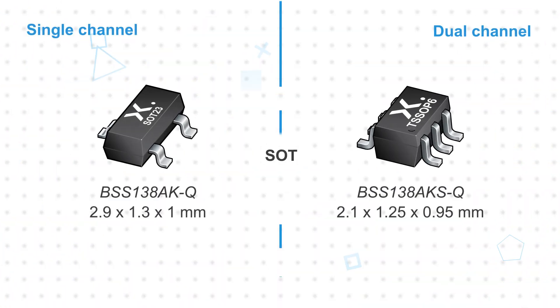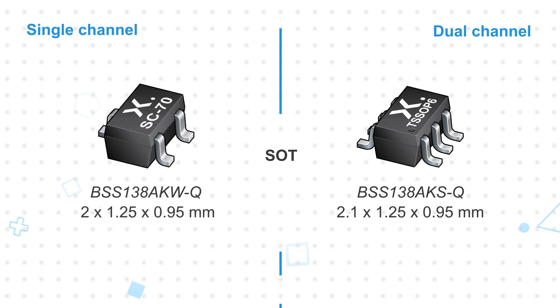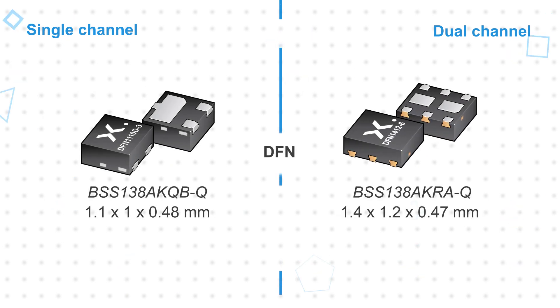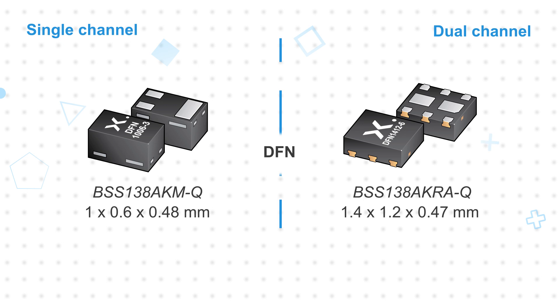The underlying MOSFET is the same for all BSS-138AK package options, but the package selection impacts more than just the PCB area occupied by the MOSFET. The BSS-138AK is offered in leaded SOT23, SOT323, and SOT363 packages, with the smallest option measuring 2x1.25x0.95mm. DFN-1110D-3, DFN-1006-3, and DFN-1412-6 leadless package options are ideal for ultra-compact designs, with the smallest measuring 1x0.6x0.48mm.